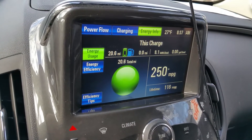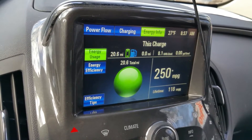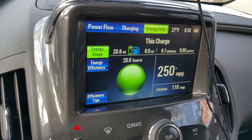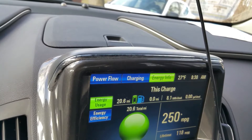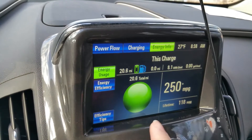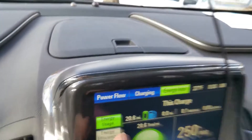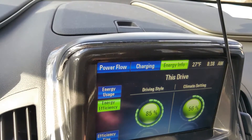I want to do a quick thing here because I hear a lot of people talking about the Volt and cold temperatures. Today I drove — it was 27 degrees — 20.6 miles, all highway with about one and a quarter miles of non-highway. I did have the heat on. The engine didn't come on at all, as you can see from the energy info. Zero gallons of gas used, 8.1 kilowatts used, and 56% of that energy went to climate — so the entire time the heater ran on electricity.